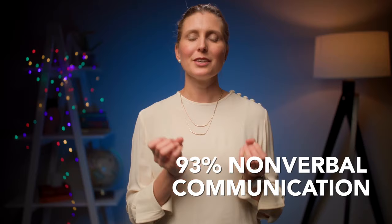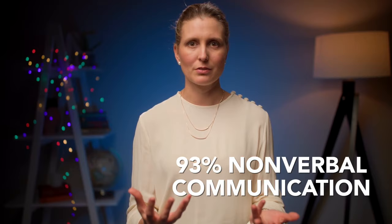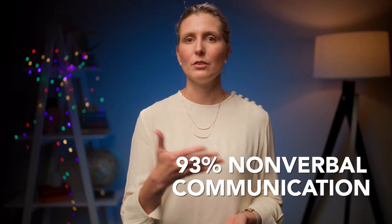The particular study I want to share with you was done in the 1960s by Albert Mehrabian. You may be familiar with this study — you may have come across it in your own research or reading. Basically, what he said is that when you communicate, 93% of your communication is nonverbal. Only 7% of what you communicate is the words that you use.